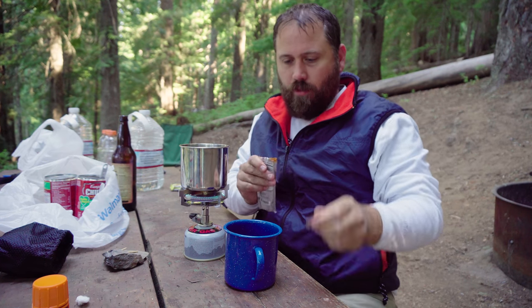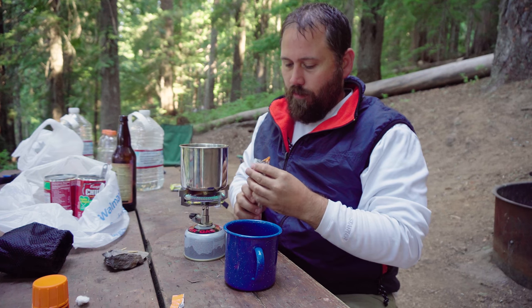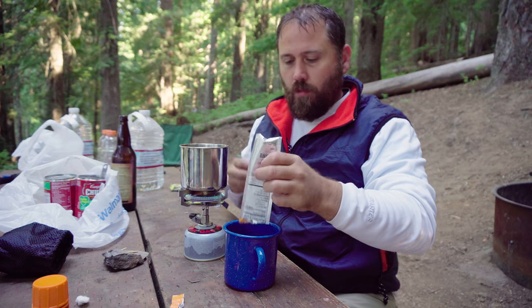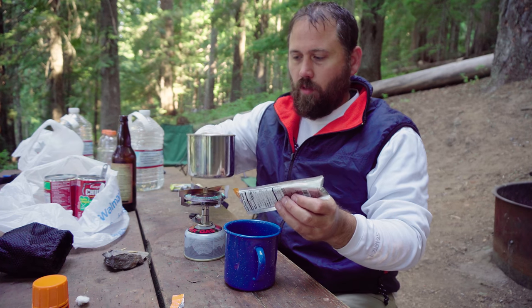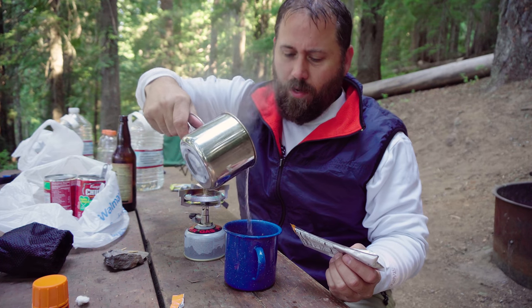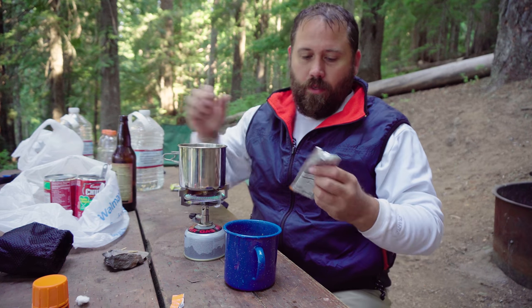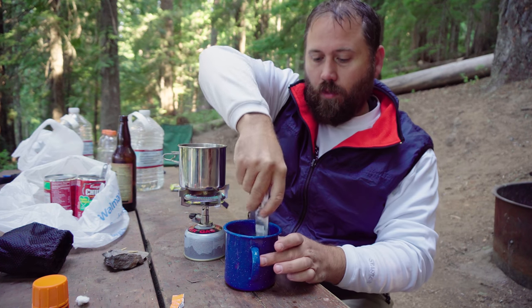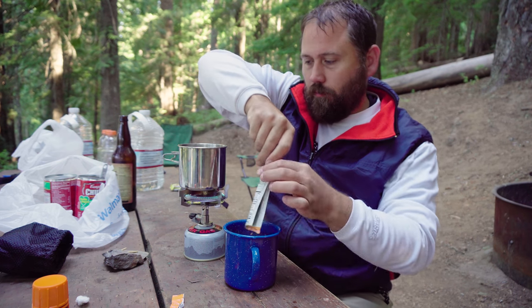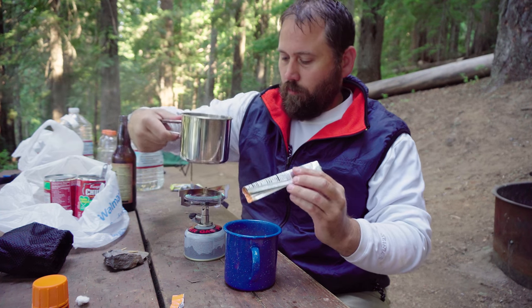My final breakfast cooking tip: don't even bring a spoon. Who needs a spoon when you've got a package? Hot, hot fire — hot. And you've got a package to stir your delicious drink.